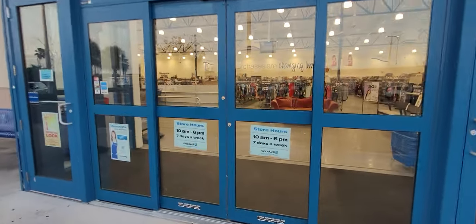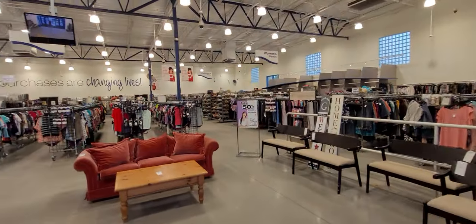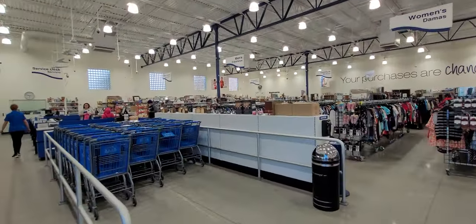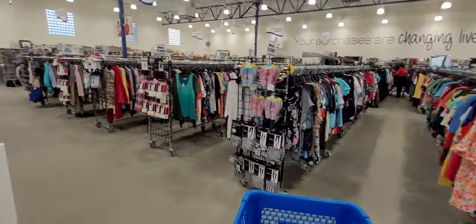So they should have some purses, hopefully, and some knickknacks, things like that. It's a pretty big store. We're going to hit the purses first. I think I've got some competition.